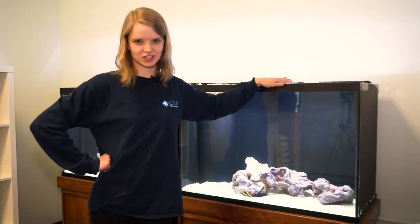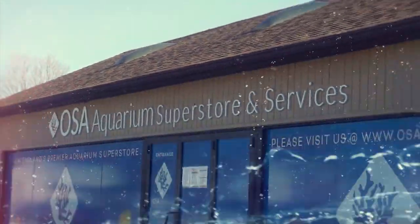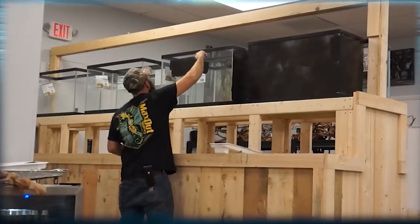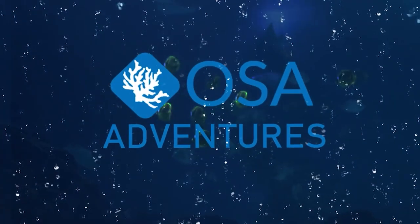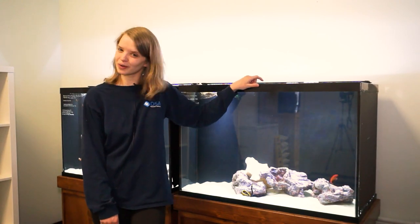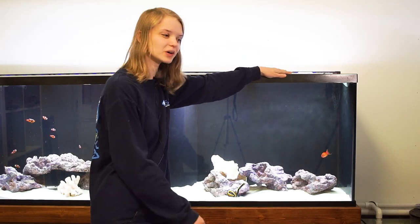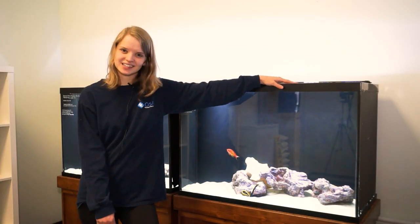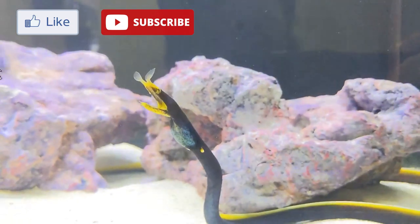Hey guys, Salt Yadda here and welcome to another episode of Ocean State Aquatics TV. Today we are talking about saltwater, and specifically one of my absolute all-time favorite saltwater fish — and it may surprise you. A lot of you salty people have been waiting for some saltwater videos. Eli just did one on coral fragging yesterday, and today we're gonna talk fish.